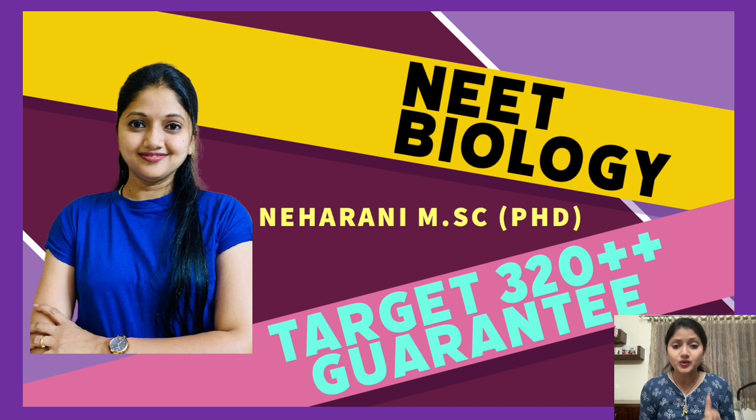Physics and Chemistry are also equally important — if you score well in Biology but don't score well in Physics and Chemistry, your exam performance suffers. All subjects are equally important. But since more marks are given to Biology, you will have to be a bit cautious about it. Scoring 320 plus in Biology will definitely help you a great deal.